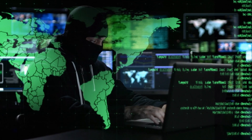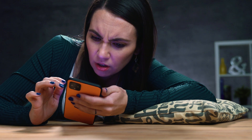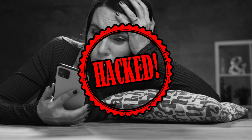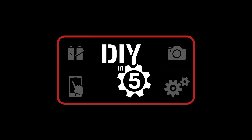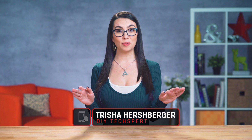Password reset link... your password has been changed... how many of these do I have? Hello and welcome to DIY in 5, I'm Trisha Hershberger, and that opening was way too real for me because it was real for me. In the recovery process from that nightmare, I learned quite a bit about keeping your online life locked down.